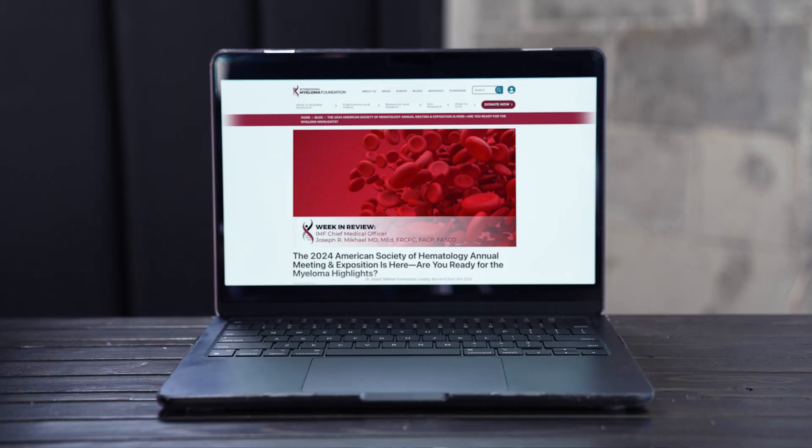Amazing new research was presented at the American Society of Hematology Annual Meeting in San Diego this month, and I'm going to share with you my take on the top five areas of research in multiple myeloma for myeloma patients and for their care partners. Please subscribe to our YouTube channel so you can learn more about each of these five areas.